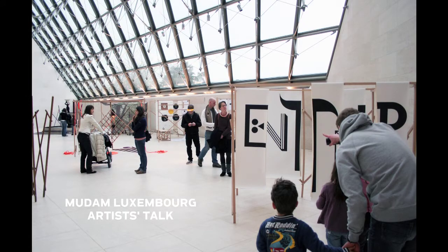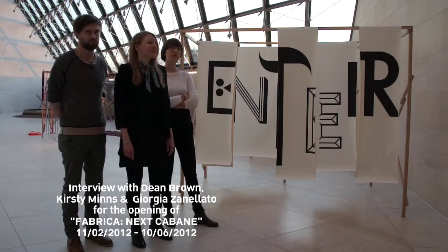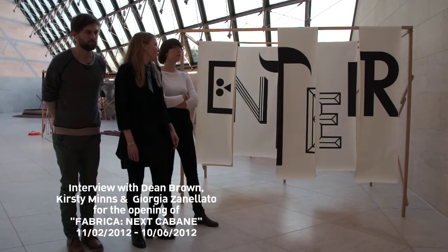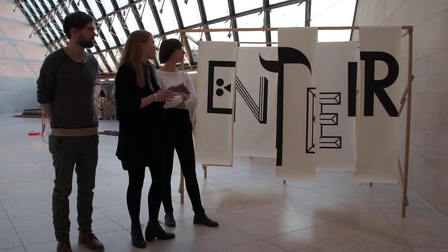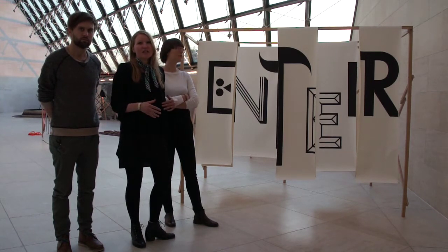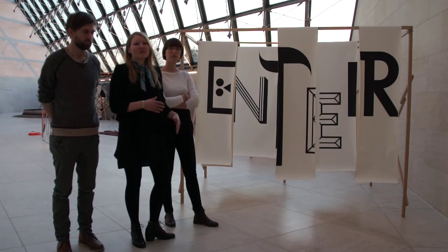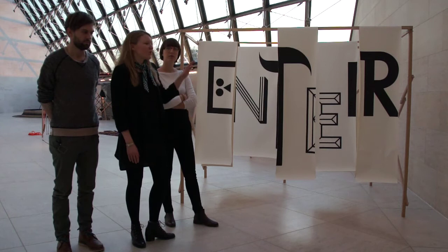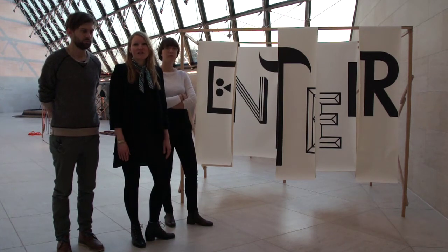This first caban is by a graphic designer from Portugal, from Lisbon, Catarina Carreras. She plays a lot with typography, so she used the caban structure to create this 3D type. This side says 'enter', the other side says 'exit', so she very much used the structure as a platform to generate these new dimensions in type.